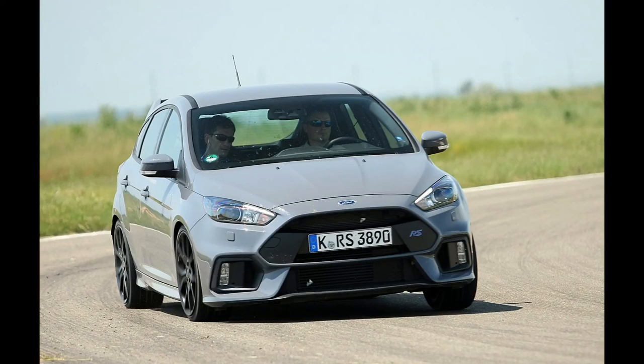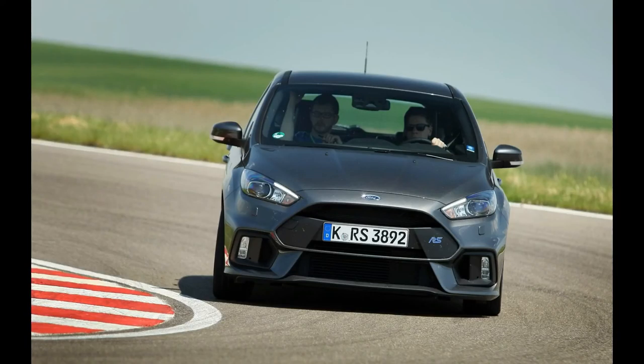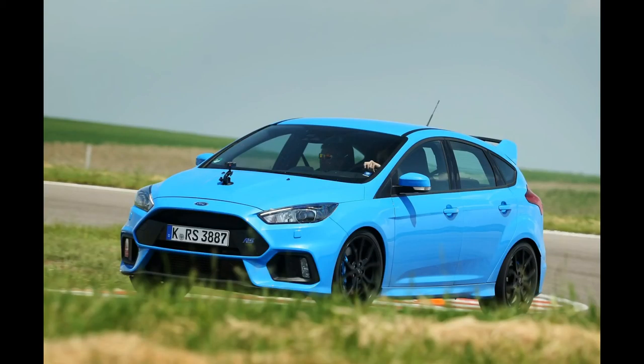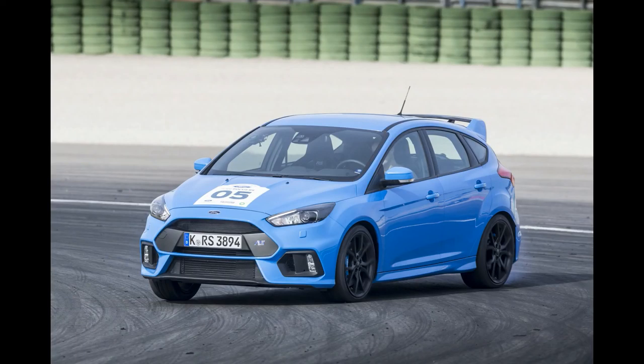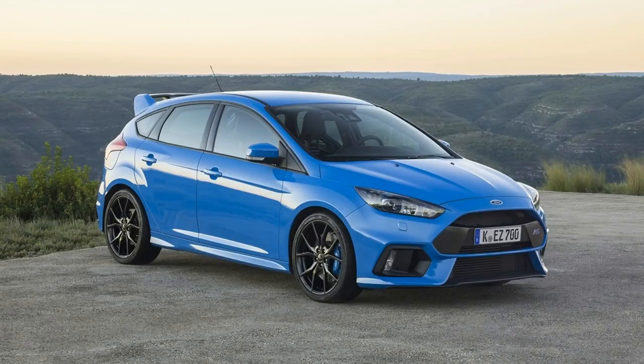The MK2 RS of 2009 was created to roll down the line like any other Focus. The trickery, again, was focused on getting its power to the road. Again there was a limited slip diff, but with 301bhp to deal with, it was never going to be enough on its own and there was no chance of fitting anything other than front drive and McPherson struts. So in went a quave diff and revo knuckle front suspension — a torque steer reducing addition that helped to deploy power to the road without destroying its driver's forearms.